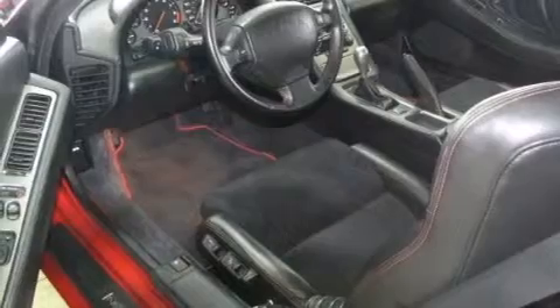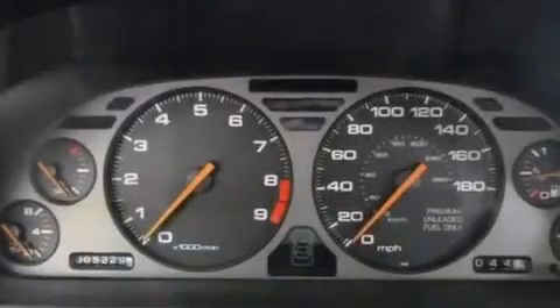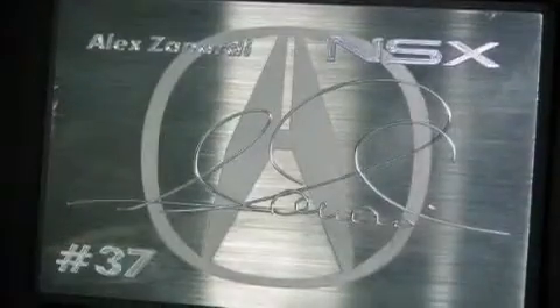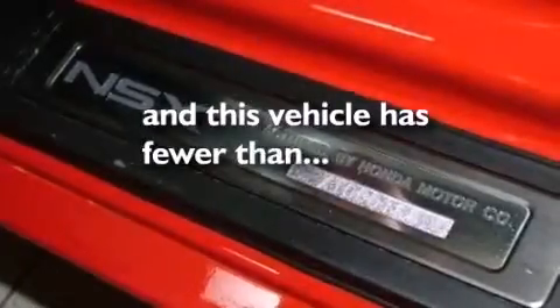Features include a premium audio system, aluminum wheels, cruise control, an MP3 CD changer, leather seats, a passenger side airbag, dual power seats, air conditioning with automatic climate control, full power accessories, and this vehicle has less than 6,000 miles.